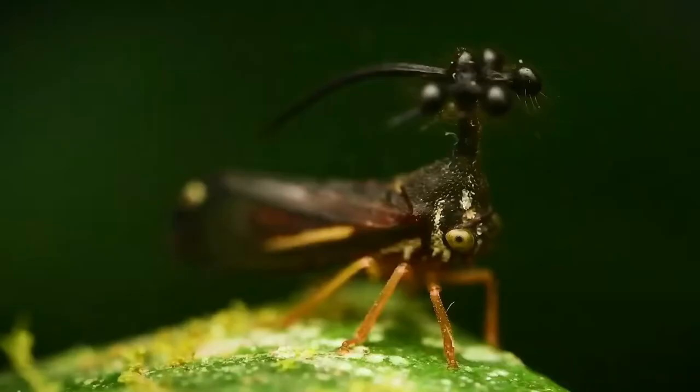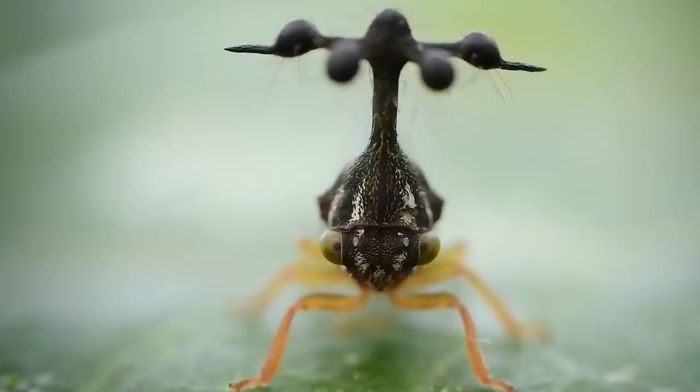Some treehoppers are attracted to lights at night. Treehoppers, like other true bugs, have their mouthparts formed into a pointy tube used for drinking fluids. Like aphids, they insert their beak into a plant and drink sap.